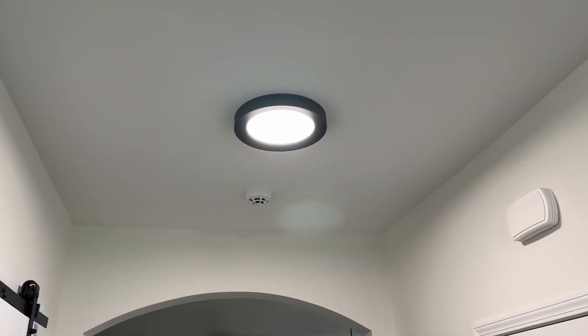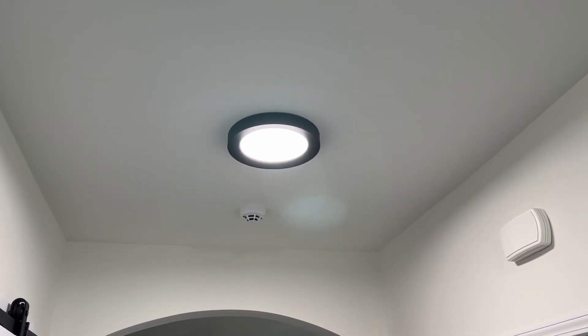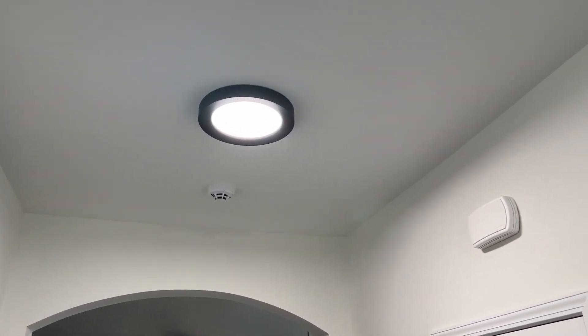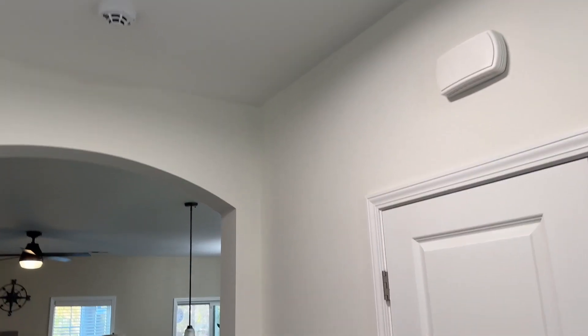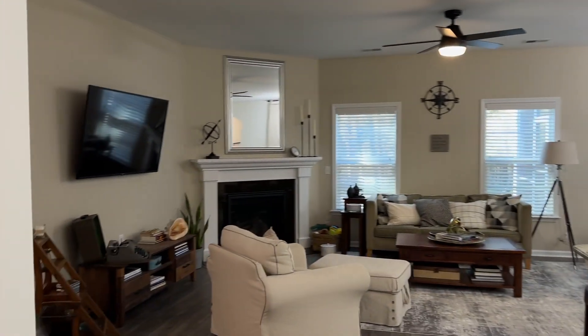I haven't changed out all the lighting in the house, but all of those domed lights that are called by a somewhat rude name on the decorating channels, I've changed out with these flat modern LEDs, so there's just clean light and shapes in the house.